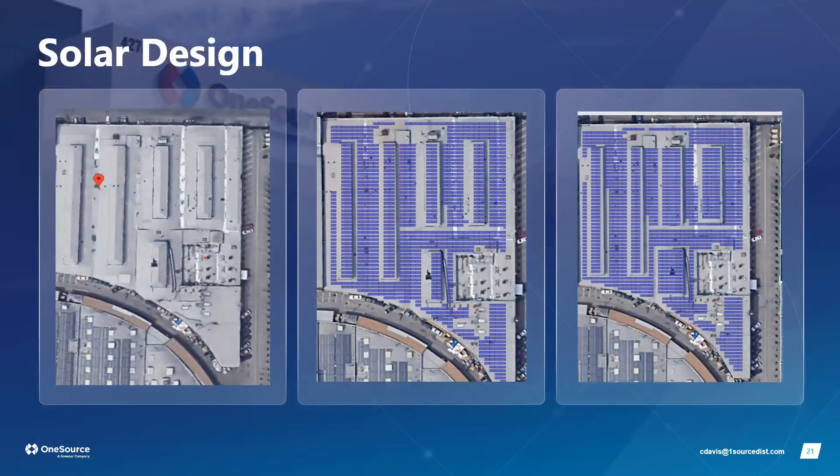For a customer in Los Angeles who wanted the most efficient solar panel possible, we gave them two options: the highest efficiency panel and the highest power output module available in the market. The customer can decide which they prefer, and we show exactly what each would look like from a rooftop layout perspective.